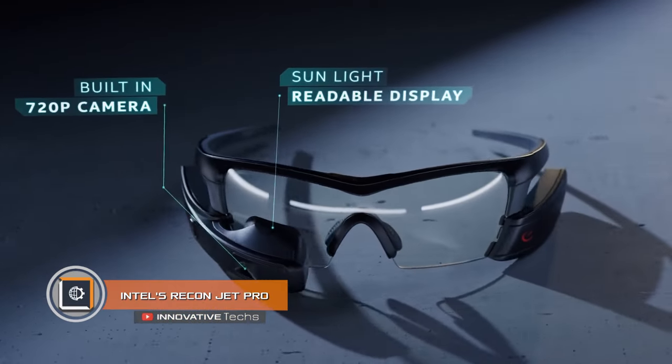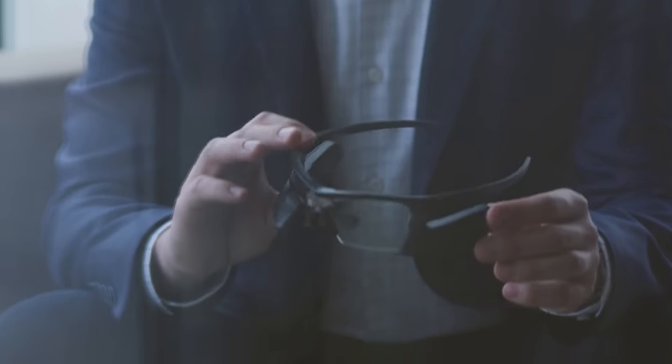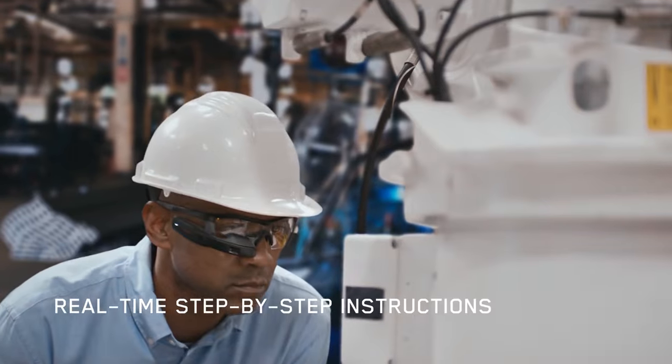Intel's ReconJet Pro. When Recon Instruments introduced smart glasses called JET, they caught the attention of many people and companies. Externally, the gadget resembles tactical glasses with a massive frame. Its main feature is multi-functionality.